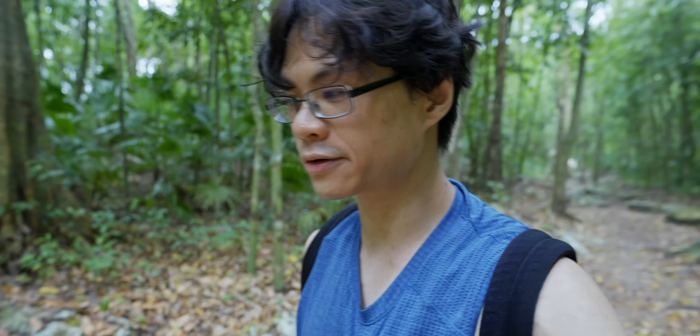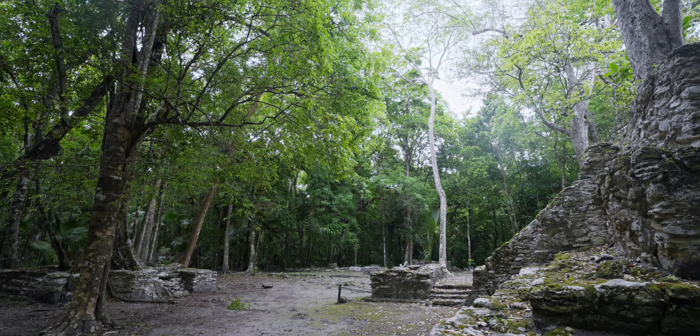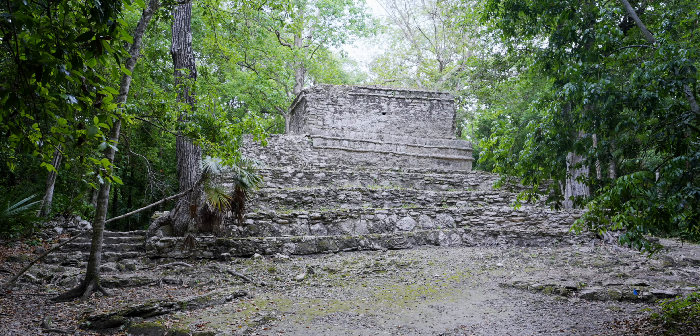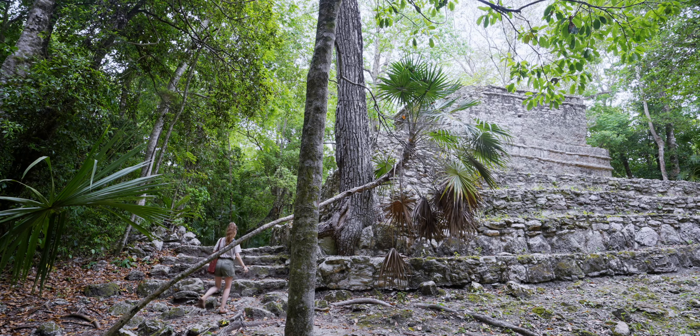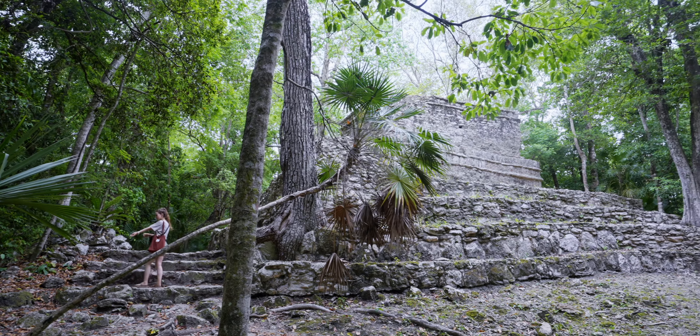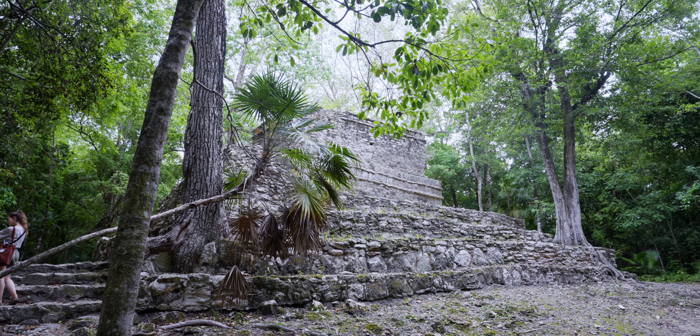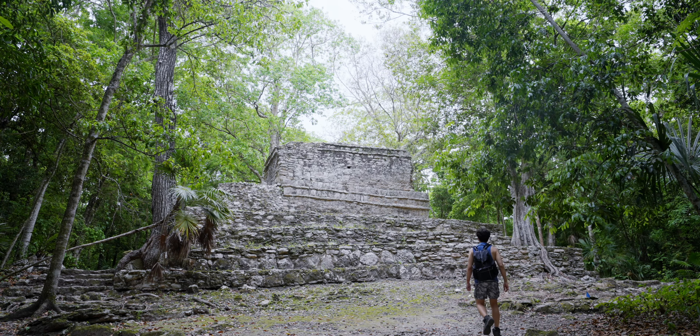There are a lot of mosquitoes, but I used repellent all over. One of Muil's standout features is its unique location within the lush tropical landscape of the Sian Ka'an Biosphere Reserve, a UNESCO World Heritage Site renowned for its rich biodiversity and serene lagoons. This setting sets Muil apart from many other Maya sites, as it seamlessly blends history with the natural world.